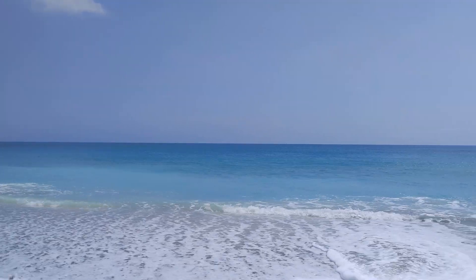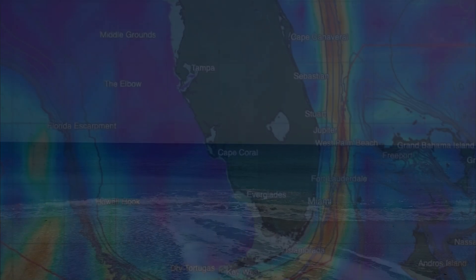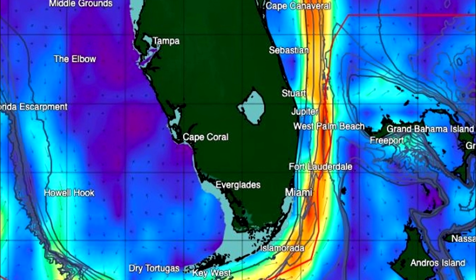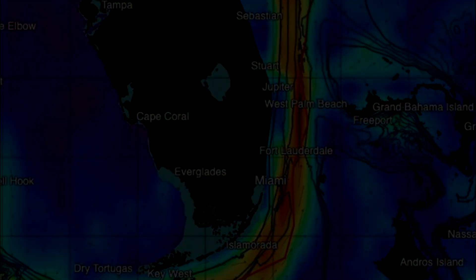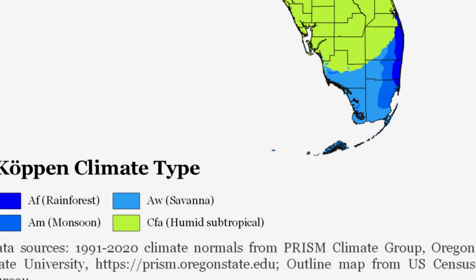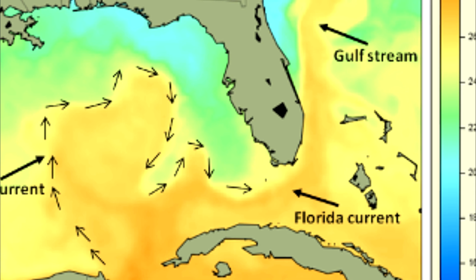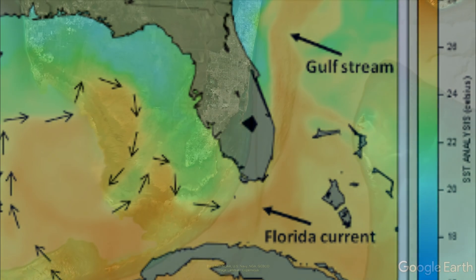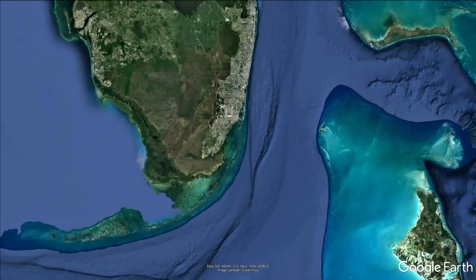The Gulf Stream Current is an immense warm water system that helps carry rich tropical biodiversity to the southeast coast of Florida. Additionally, the current helps to regulate the climate of southeast Florida, making this area slightly more tropical than other areas of the state, as you can see from this climate map. The Gulf Stream passes just south of the Florida Keys through the Straits of Florida, then turns and flows northward between Florida's east coast and the islands of the Bahamas.